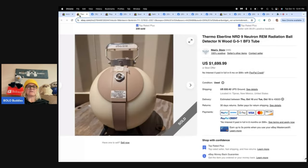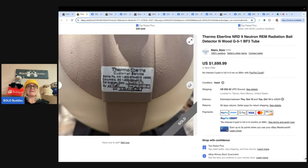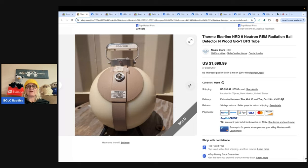Next up: a Thermo-Eberline radiation ball detector — a neutron radiation detector used to detect nuclear radiation. This one was purchased at a local online auction for $206 including the fee. It sold for the full price of $1,699.99, with the buyer paying shipping. It was listed as untested. Sold for $1,700 untested — what on earth is it and does it even work? If anybody knows, put it in the comments!